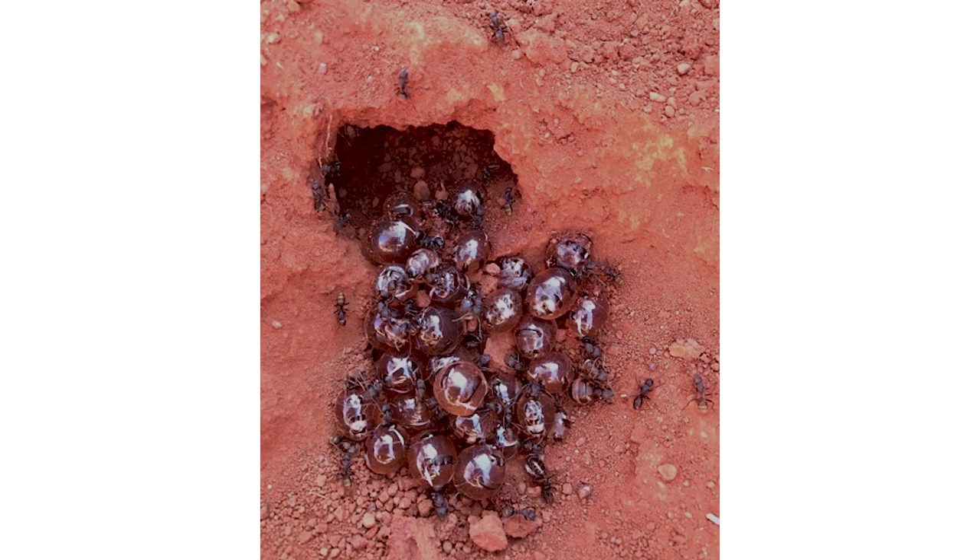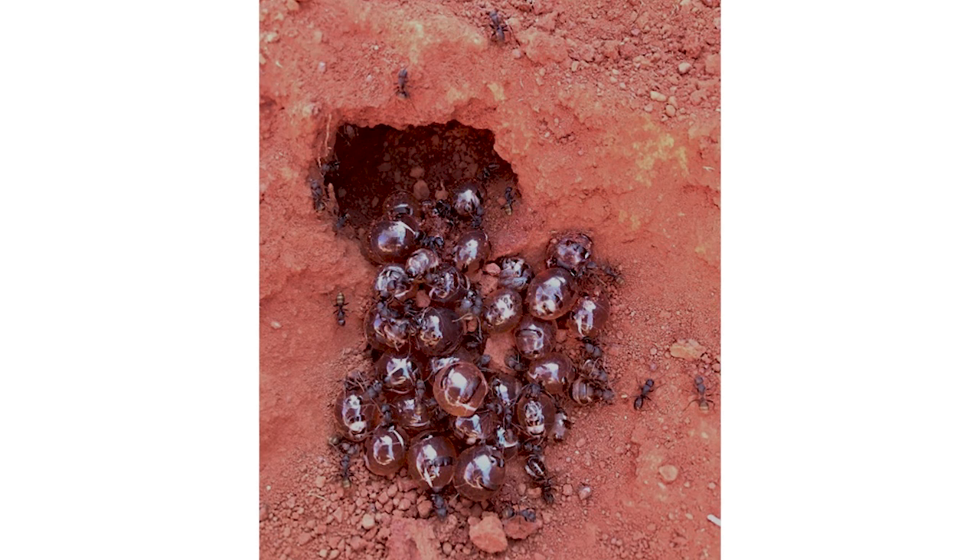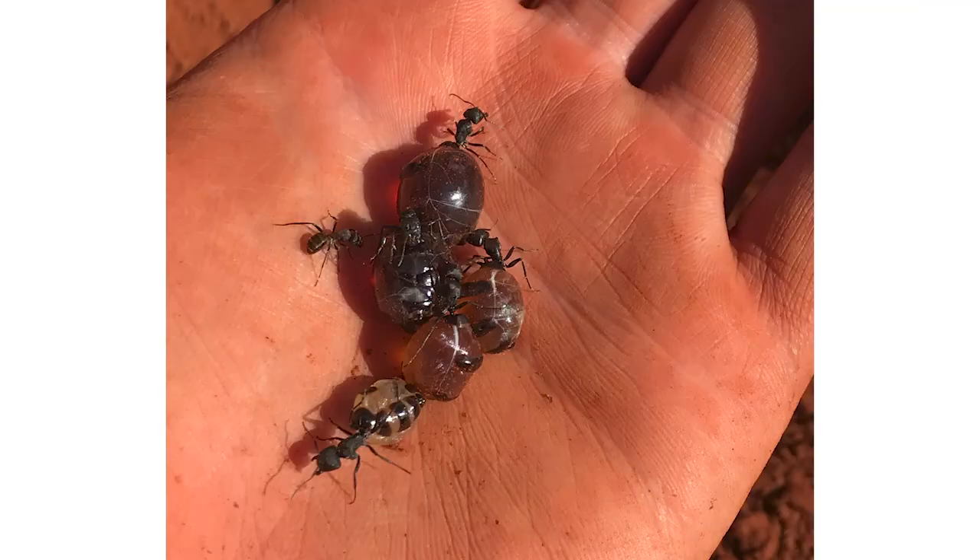I had never heard of these ants, and when Andrew showed me a picture of them it was really interesting. In the nest, some of the ants are designated repletes — they are the storage of honey for the entire colony. They get fed honey by the other ants, swell up bigger and bigger to the point where they can't really move, and just hang off the ceiling of their nest area. It was an amazing process I knew nothing about, and I wasn't aware that an ant would make honey, so it was really exciting to test this out.